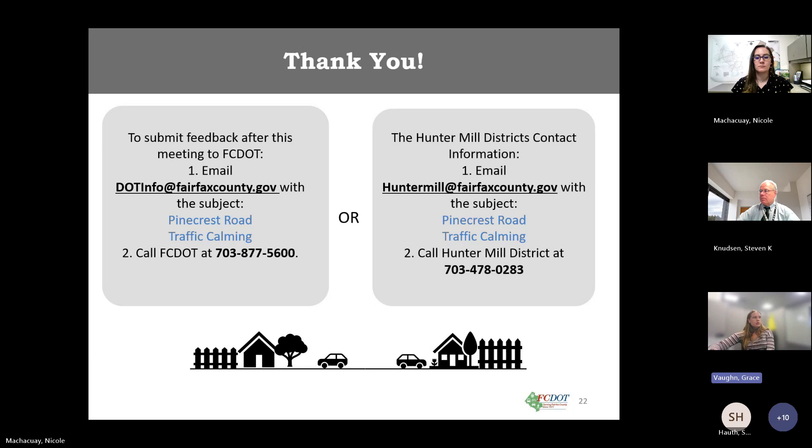Alex asks whether the task force will be notified when ballots go out. Since the task force is the one sending the ballots out — by mail or hand delivery — they will know when they're going out. A reminder: if hand delivering, do not put ballots in people's mailboxes. Try to deliver them all around the same timeframe to keep the voting period consistent.